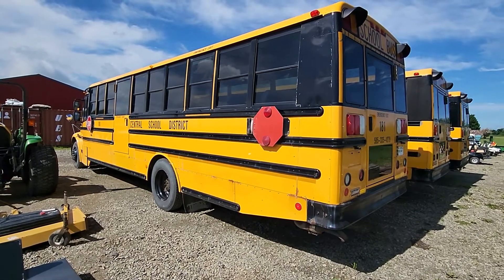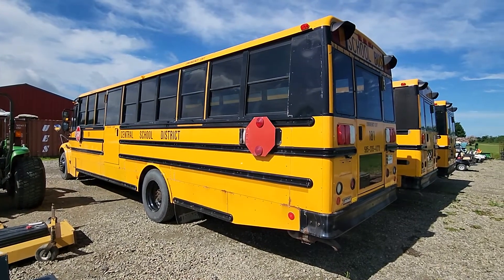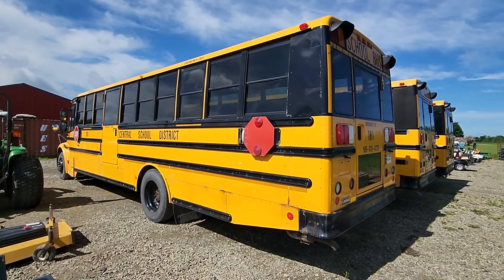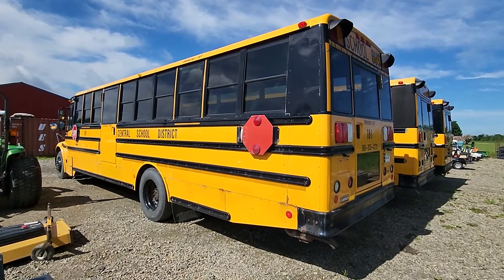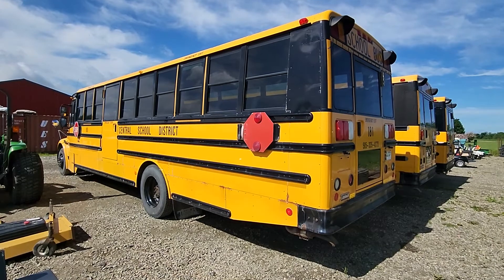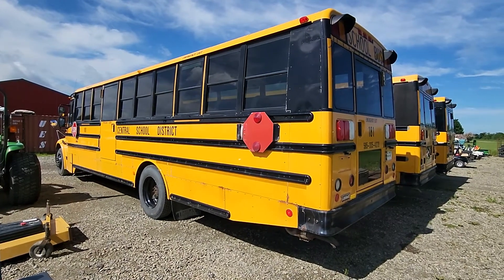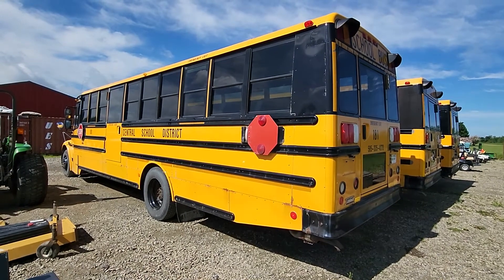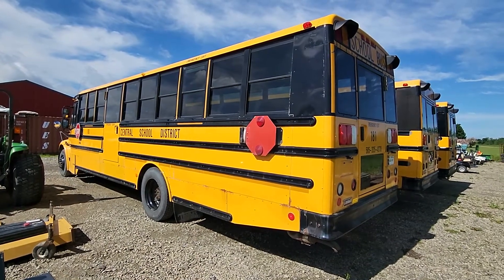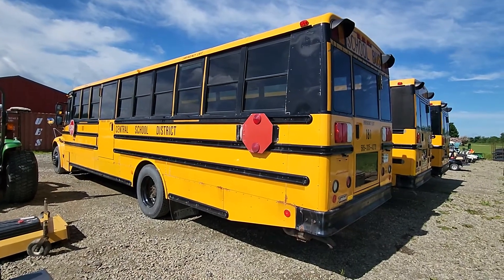Hello everyone, welcome back. Today I'm going to do a walk around on this fleet of retired Thomas Built C2 Series Safety Liner buses. These are from a local school that has since retired these buses. They were manufactured as a Freightliner cowl and chassis, and then Thomas Built is what makes the coach.